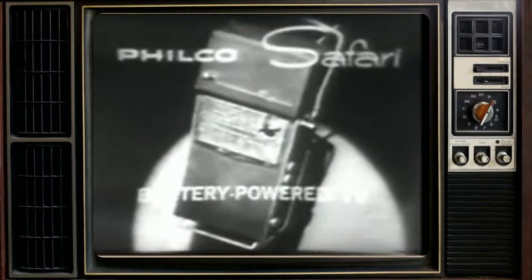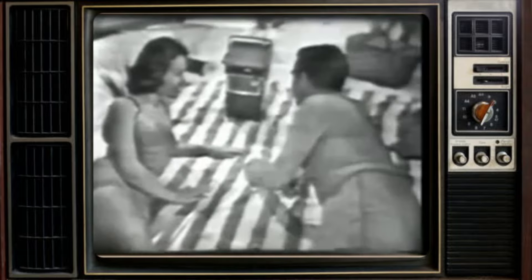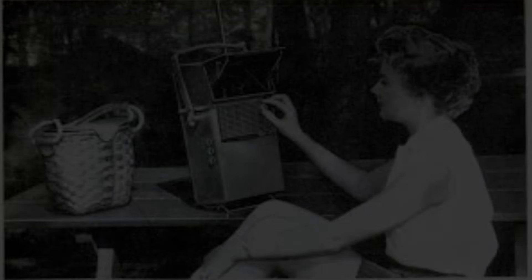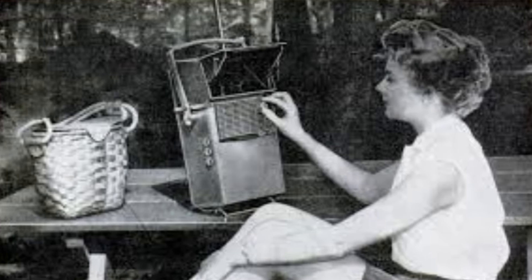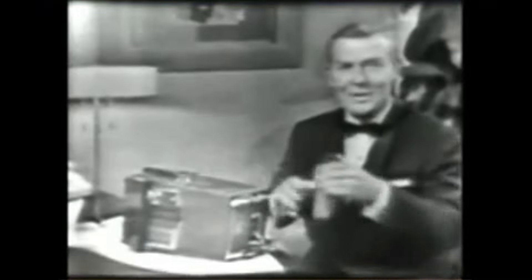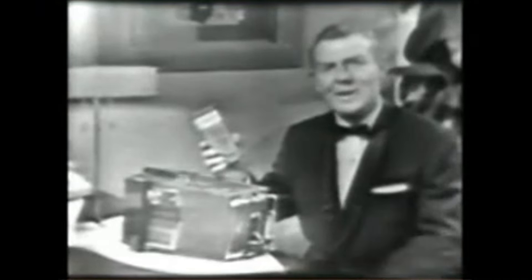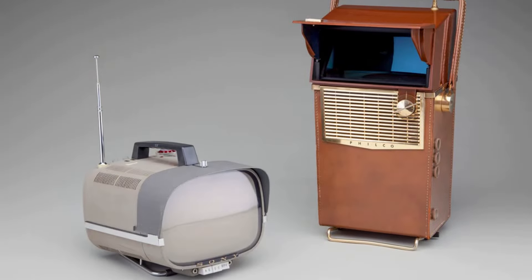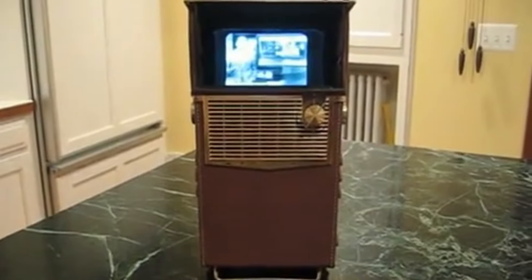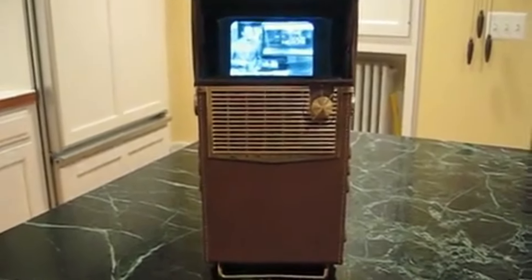It's the Philco Safari, the world's first battery-powered television set — a transistor television that plays anywhere without plugging in. In the 60s, the Philco Safari portable TV set made waves in American households. It was the first truly portable television, hitting the market in 1959. This little gadget was a symbol of innovation, with a sleek design and a compact size that made it easy to carry around. At a time when most TVs were bulky and stationary, the Philco Safari offered a new level of convenience.